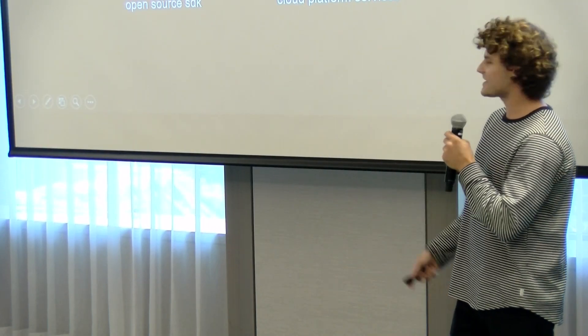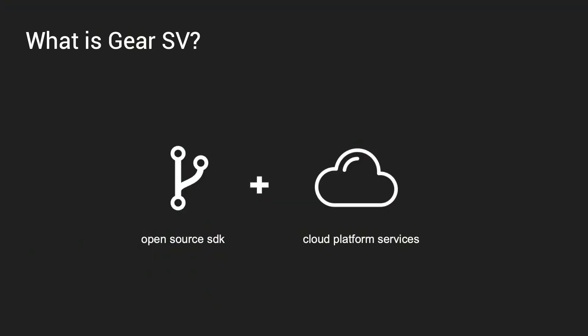So what exactly are we building? On one end, we've got a set of open source tools that make it really easy to build, test, compile, and deploy your contracts. And we're developing out a proprietary cloud infrastructure that will automate the orchestration, scaling, monitoring, and so forth of all these different contracts.